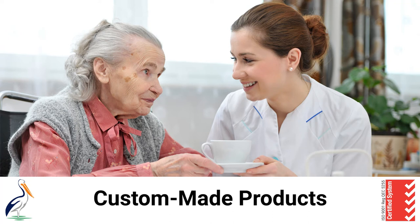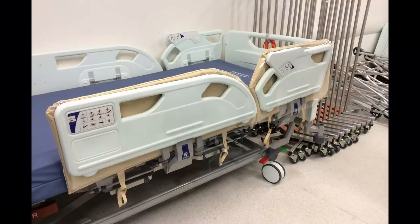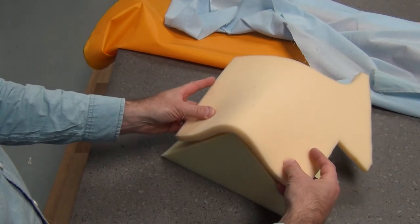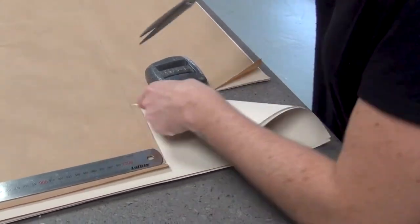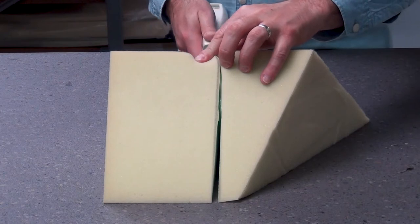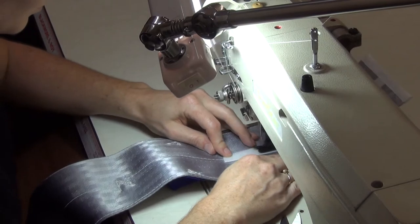Pelican has been designing and making custom-made one-off items for many years. We've put this video together to help guide our customers through this process and to help let you know what to expect. We really enjoy the challenge of finding solutions to your problems. Custom-made solutions allow us to explore new ways of fixing a problem and help us with our overall knowledge. We use our own experience and expertise to come up with a solution and if we feel we can't do it, we will let you know.